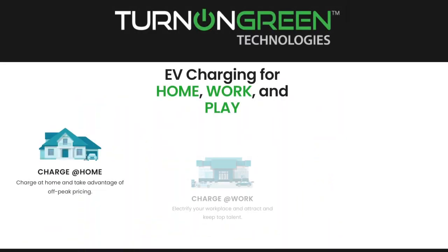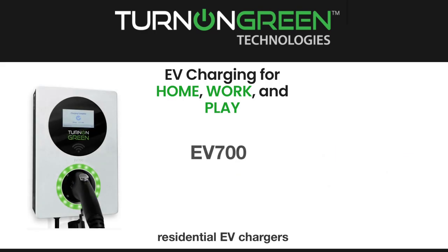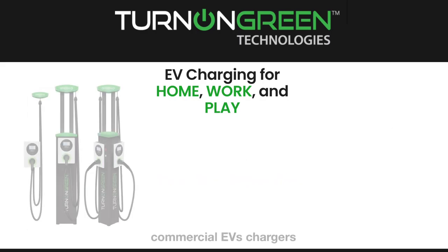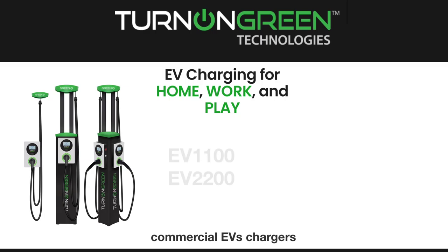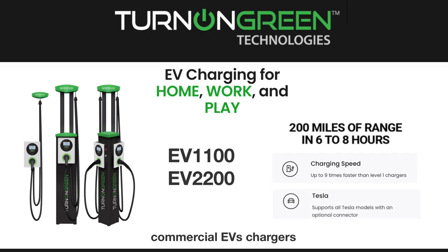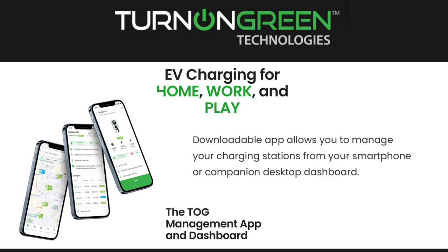Now a little bit about TurnOnGreen. They provide smart EV charging for the home, work, and play. Number one, they provide residential EV chargers — the EV700 — a plug-in charger at home which provides up to 200 miles of range in six to eight hours, compatible with most EVs on the road. TOG also provides commercial EV chargers — the EV1100 and 2200 — also adding up to 200 miles in six to eight hours. These are level two chargers, nine times faster than level ones, for public and commercial properties. Note that they support Tesla models with an additional connector. And lastly, they have the TOG app, which allows management of the charging station from a smartphone or desktop.